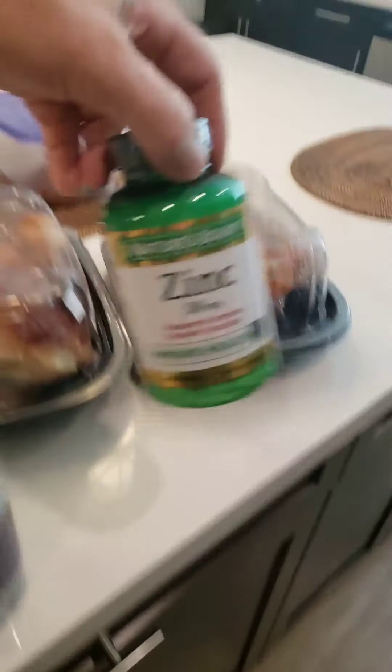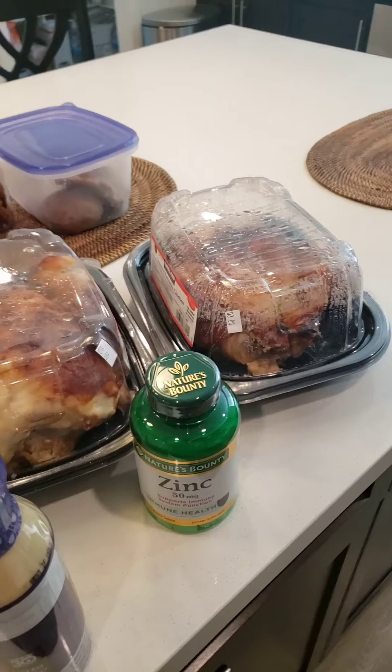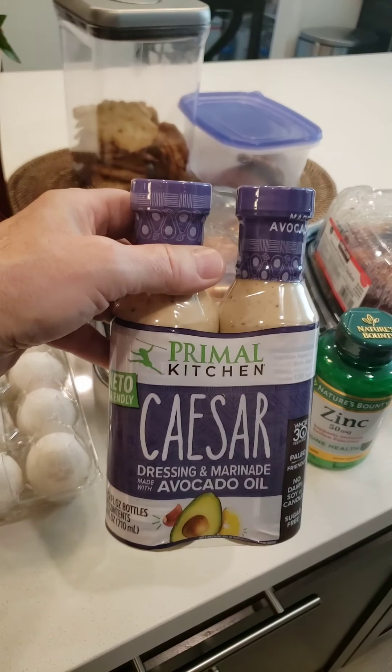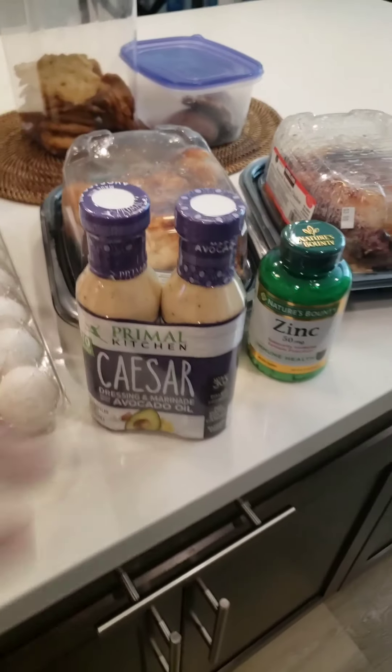I also got some zinc — I'm going to try this one; I'm not so sure how I like it, we'll see. This was a new find: the Primal Kitchen salad dressing. I've never had their Caesar before, so I'm going to try that. It was like eight bucks for the two of them, which was a pretty good deal.